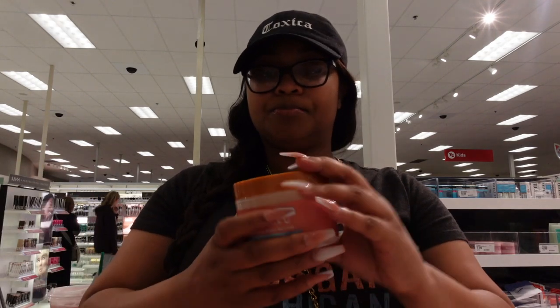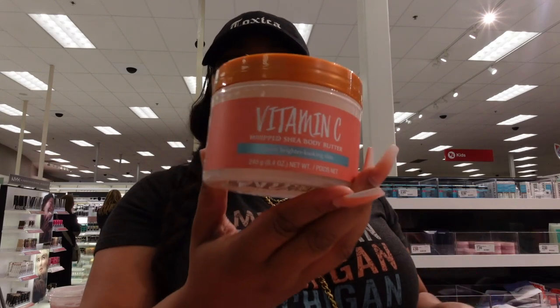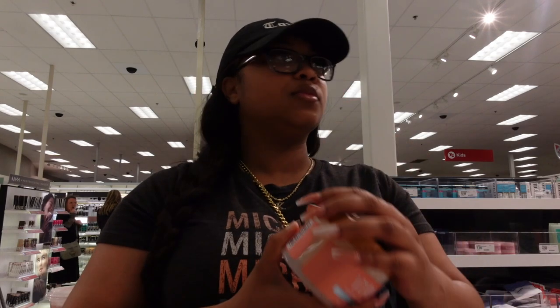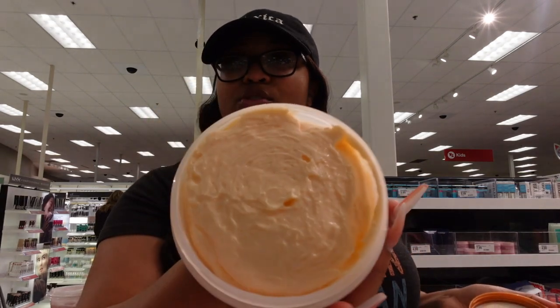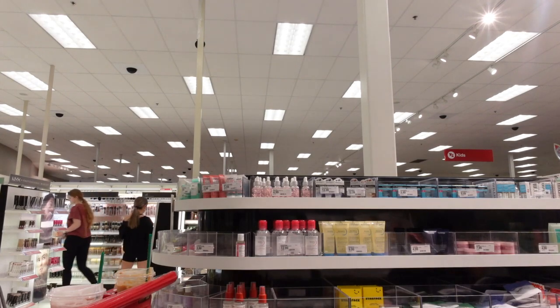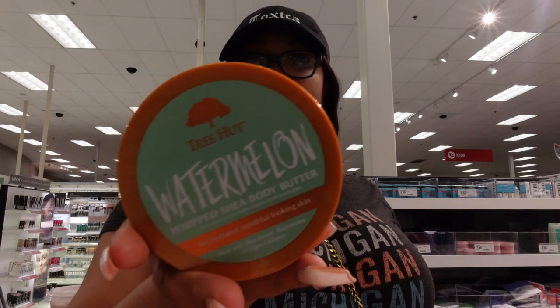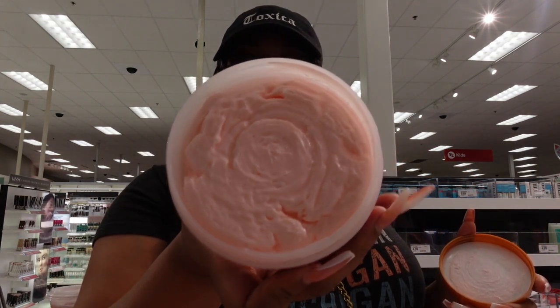The vitamin C whipped Shea body butter has great packaging — they changed the colors and it's super cute. The scent is all right but not the best. These people in the store kept staring like they'd never seen a vlogger before. The watermelon Shea body butter is pink and cute — it's too sweet for me, I'd give it a five out of ten. It's not for me.